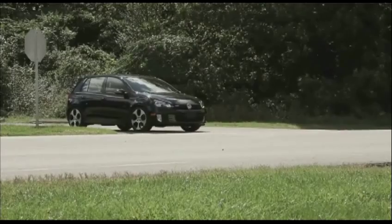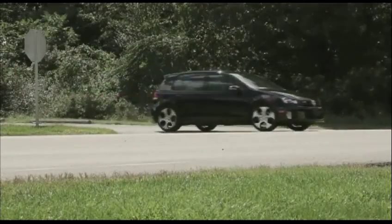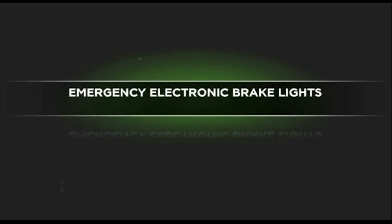The following scenarios demonstrate some of the safety applications that can be enabled using V2V technology. The Emergency Electronic Brake Light Safety Application, or EEBL, can notify a driver of a hard braking vehicle in the path ahead.